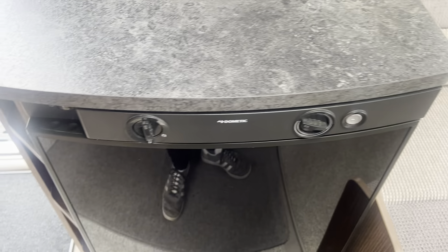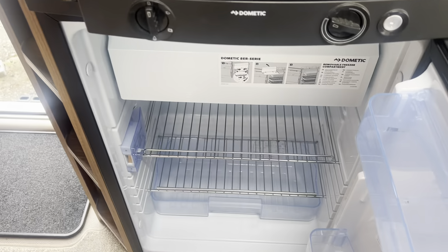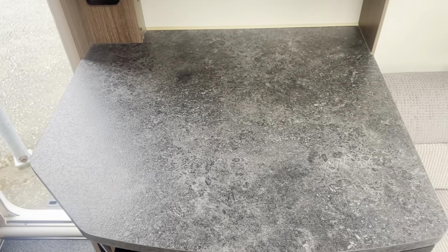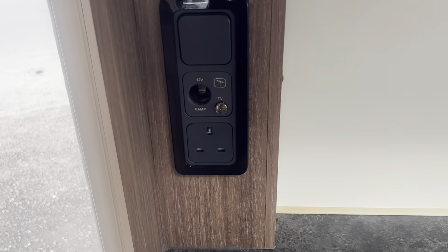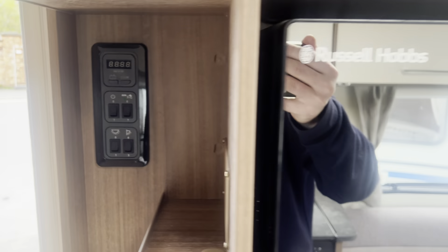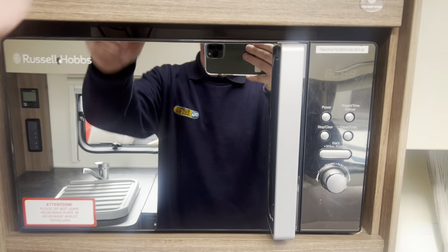Adjacent to that you've got a Dometic fridge working on 240 volt, gas and car battery, with a freezer compartment. There's a work surface area which has the TV aero point and a three-pin socket, and just above that you'll find all the caravan's controls as well as a fully fitted microwave.